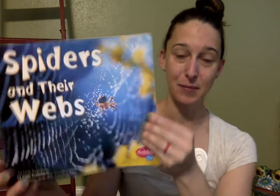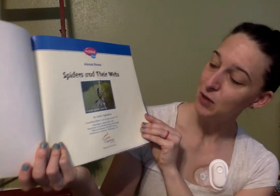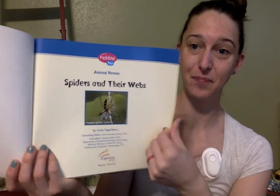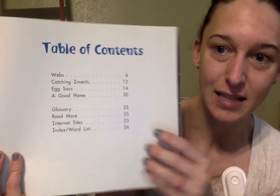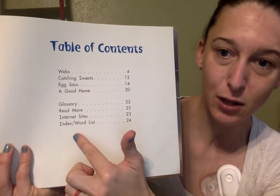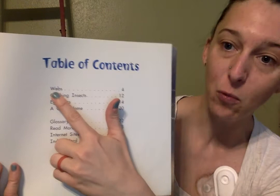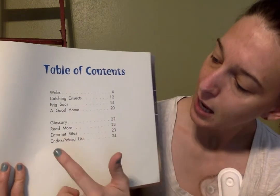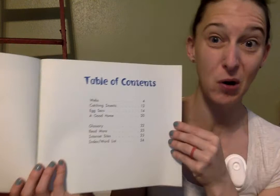Spiders and Their Webs. Here's the title page. This book is written by Linda Tagliaferro — ooh, that's a long last name! This page is called a table of contents and it lists all the things we're going to learn about, then tells you what page you can find that on. So if we want to learn about webs, we can find it on page four. If we want to learn about egg sacks — how they have babies — we can find that on page 14. Pretty cool, huh? Well, we're going to read the whole thing. So here we go.